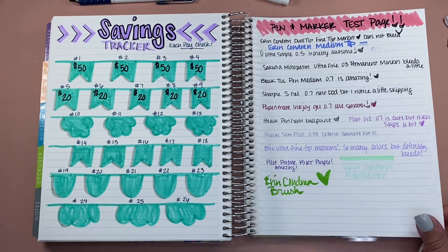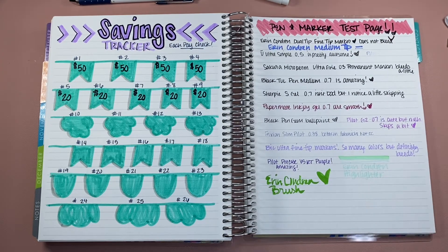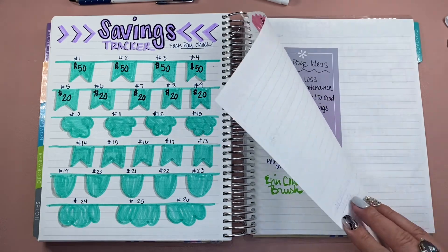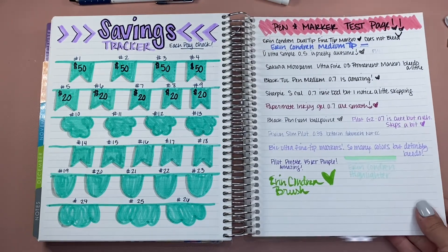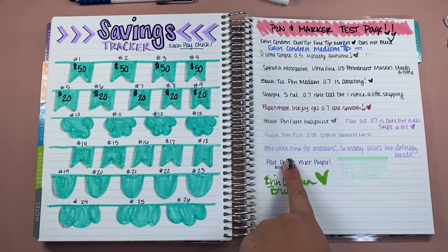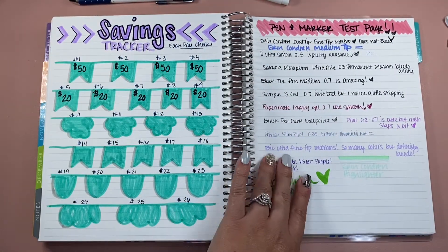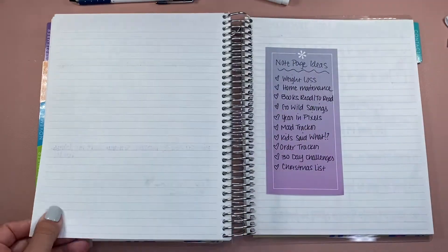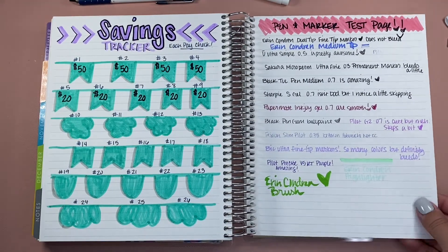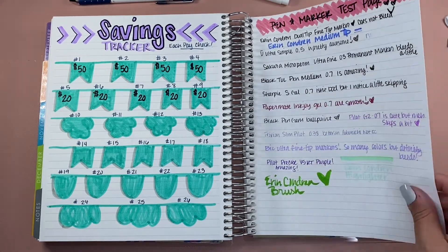My other note page was really just a pen and marker test page. When you get new pens, is it going to be okay? Is it going to bleed? With any pen that I got, I'd always write it down to test it out and see if I liked it. I didn't really have any bleed other than this big ultra fine tip marker — I had a whole set of like 15 markers, beautiful colors, but it did bleed in my planning. So I make sure to have a page or two in every planner to try things out, because you never know what's going to work. You don't want to ruin a perfectly good page.